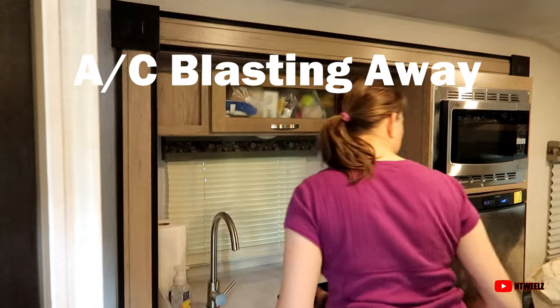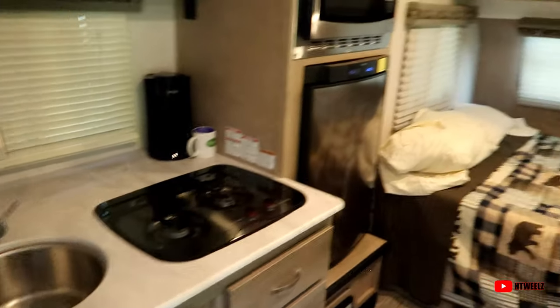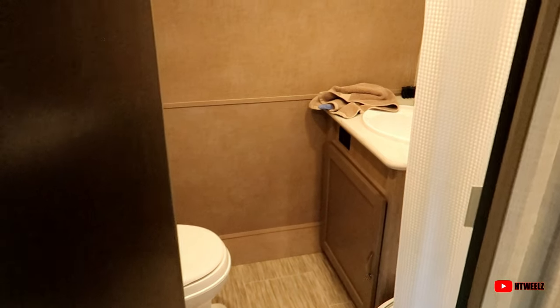As we walk in, we got Mrs. Hot Wheels working in the kitchen here putting stuff away. Then we got the bedroom over there and the dinette set here. All our storage — the most important part. And it's the bathroom, which is not a wet bath — we have a full bathroom, so that's really nice. We're going to enjoy that. Bugs are getting in so I need to shut the door. That's the tour of the inside!